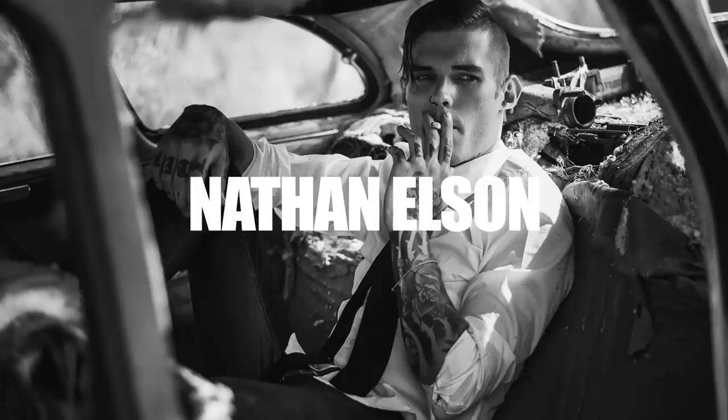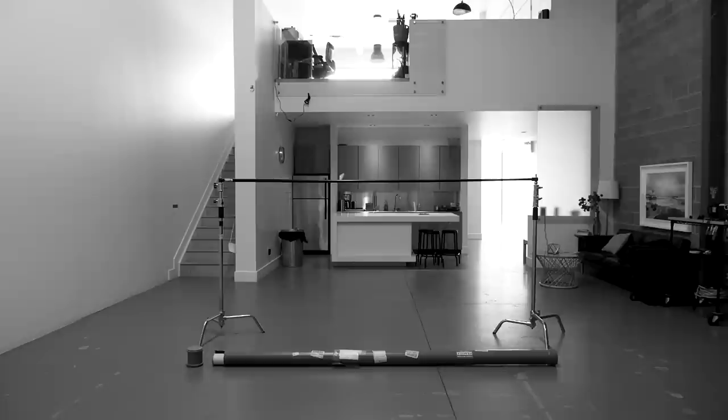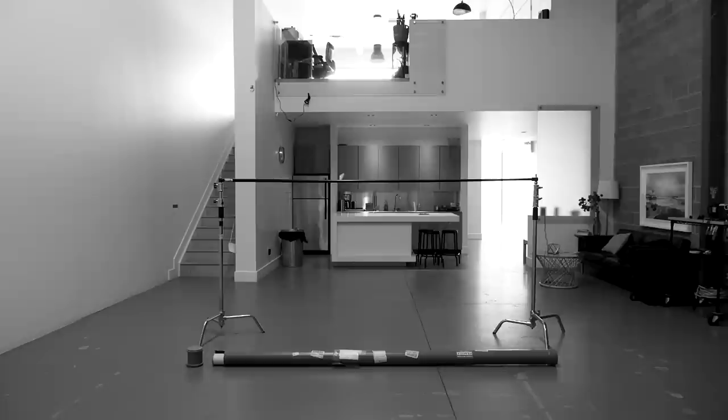Hey everybody, Nathan Elson here. Today I just want to talk to you about backdrops — particularly this one. It's here and it is so, so pretty: my very own custom painted backdrop. I've wanted one of these for as long as I can remember.